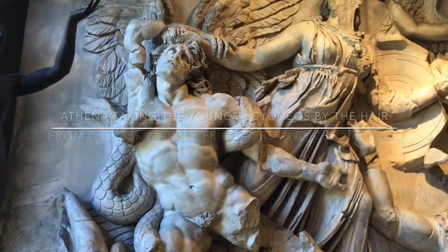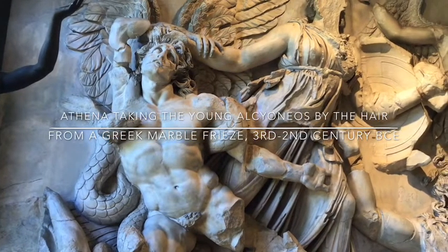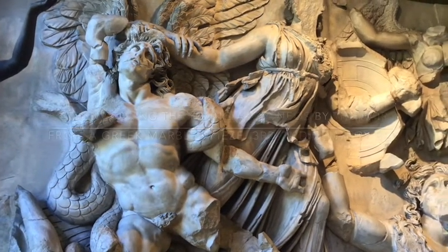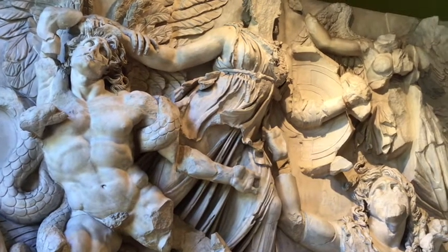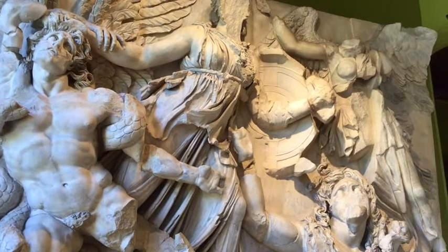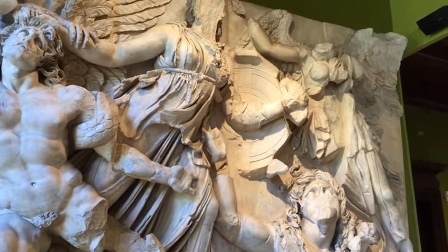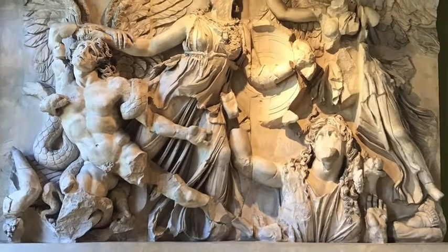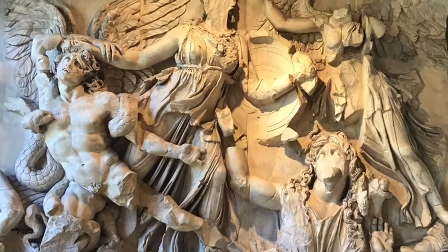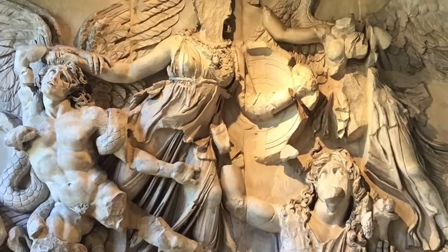A relief is generally meant to tell a story. In this marvelous relief, we see Athena, the goddess of war and wisdom, helping her father Zeus fight to push the Titans under the earth. If Zeus and Athena were successful in defeating the Titans, they would bring law and order to the world. This is truly a magnificent piece.